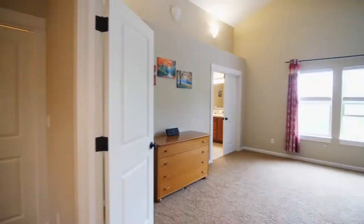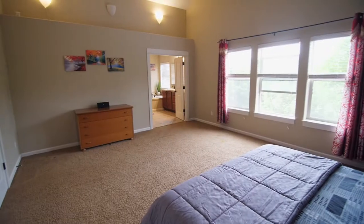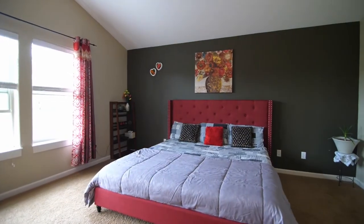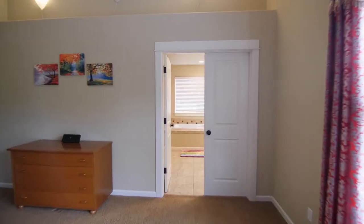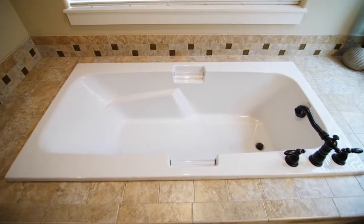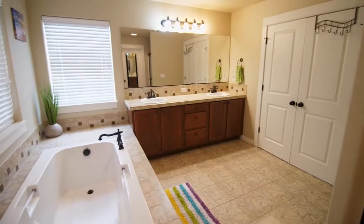On the upper level, you can escape to the private master suite with vaulted ceilings and abundant natural light. The master bath features a deep soaking tub, a dual sink vanity, and fine finishes.